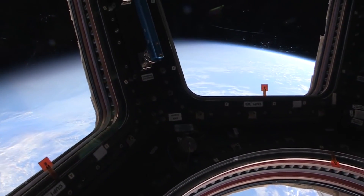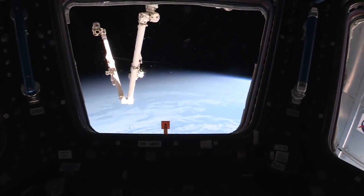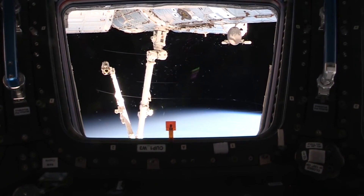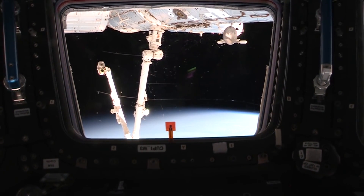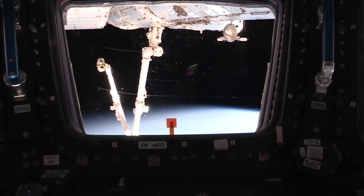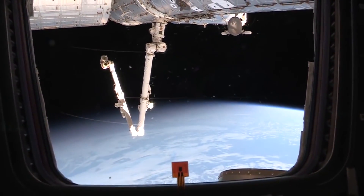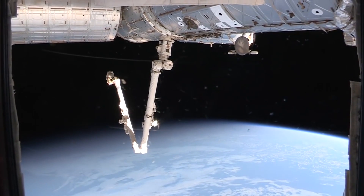You can see the arm — it's on the bottom of Node 2, connected right there. That's the position we use to grapple the cargo vehicles: SpaceX, Cygnus, and HTV. It goes in right on Node 2 — just a little bit forward of where it's grappled to Node 2 is where we berth those vehicles.